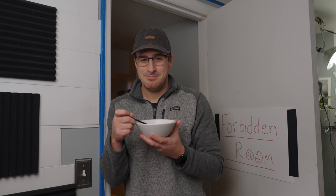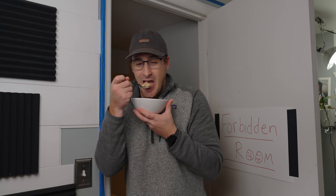What? Is that not a thing? No. Well, it is now.